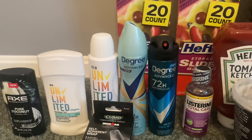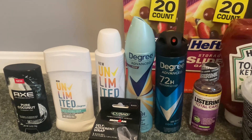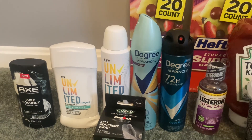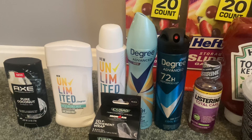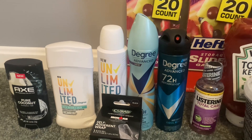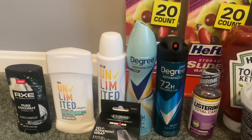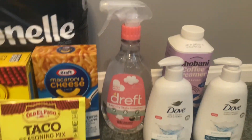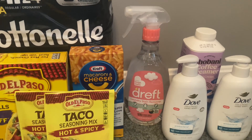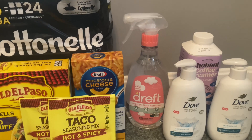The Degree Men's and Degree Women's dry spray deodorants are both $5.78. You'll want to use two $1.50 coupons from the 3/19 Save insert. Submit to Ibotta — get a dollar back for each, and that counts as two separate rebates on Ibotta. Submit to Shopkick and get back $2.26 apiece, and that will make your final cost $1.02 for each of these.